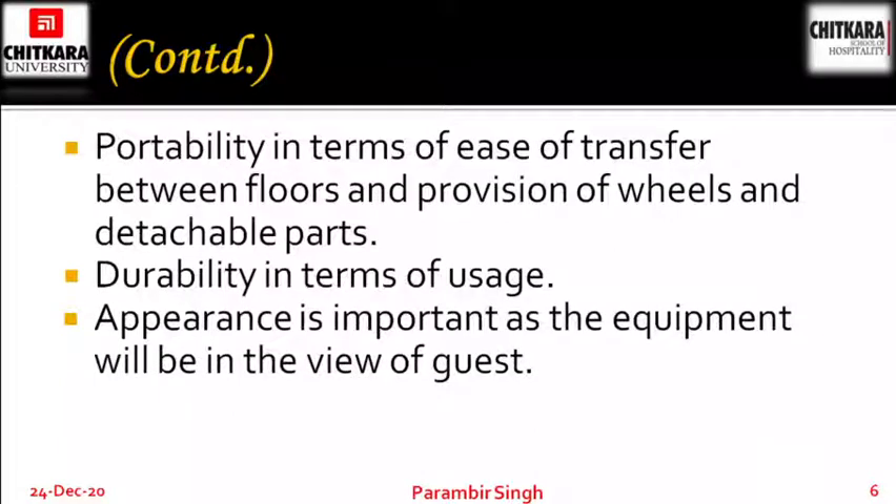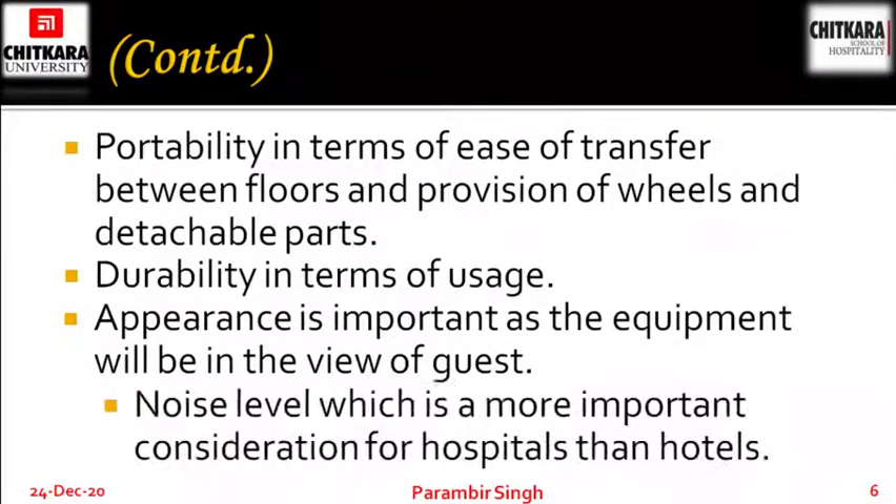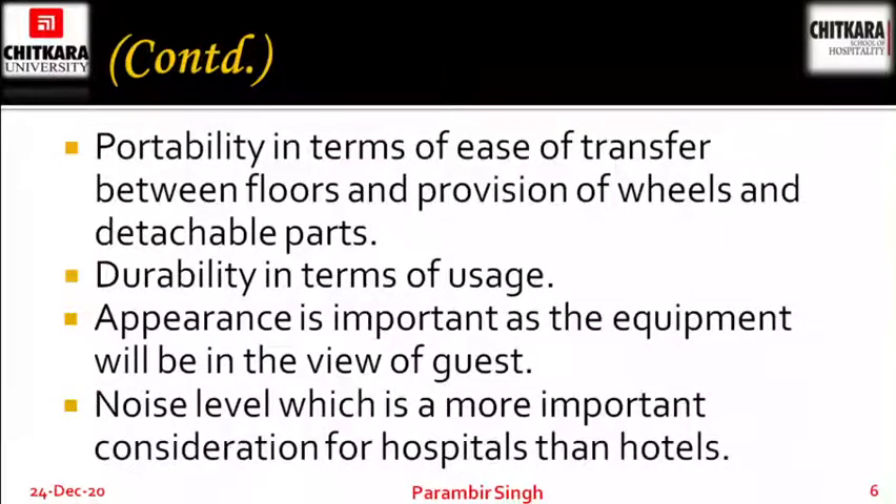Appearance is most important as the equipment will be in the view of the guest. The equipment you are using in front of the guest has to be proper, in good shape as well as elegant. Noise level is a more important consideration for hospitals than hotels. Machines should produce less noise so that you can use them in hospitals as well as in hotel corridors where certain rooms are on Do Not Disturb.